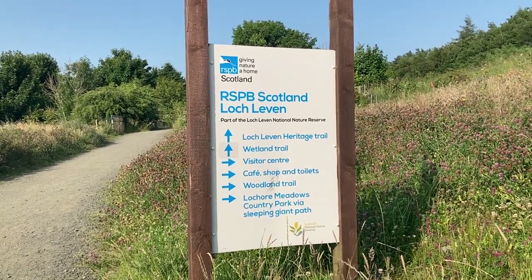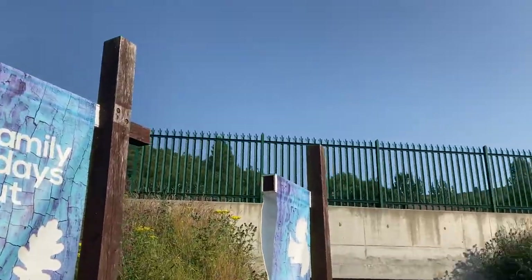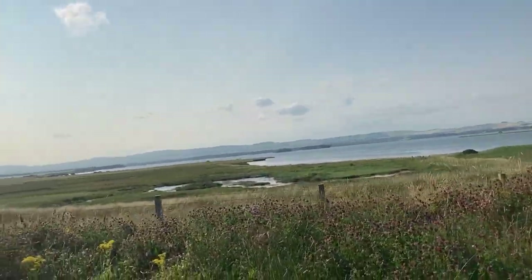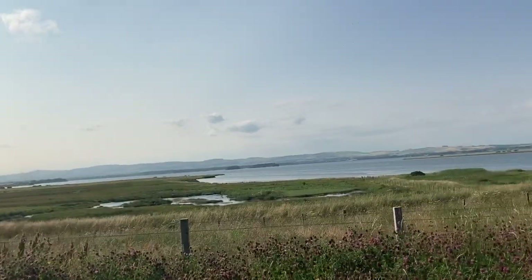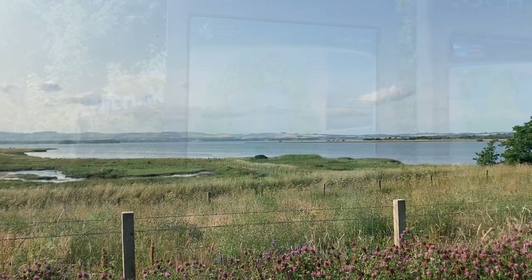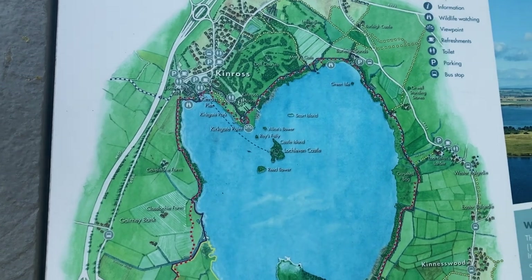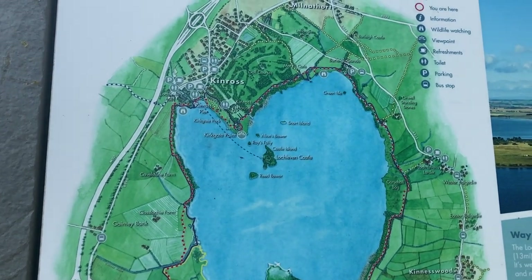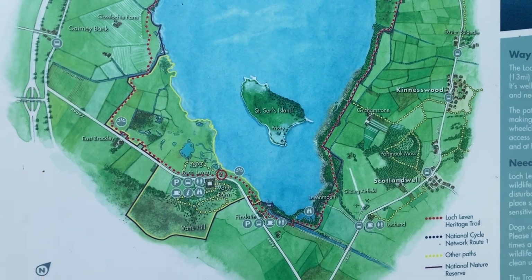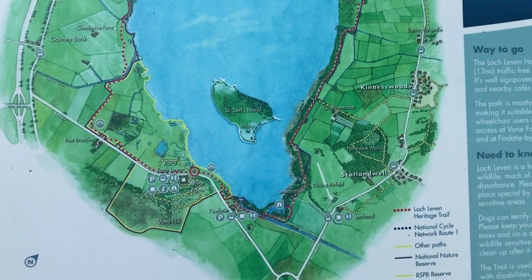You can actually walk through to Lochore Meadows from here — it's called the Sleeping Giant path and I think it takes you up into the hills. That's Loch Leven there itself. The island that Loch Leven Castle is on is up at the other end of the loch, just across the water from Kinross. The nature reserve is down the south end of the loch, and there's a wee priory on St Serf's Island, which is the nearest island.